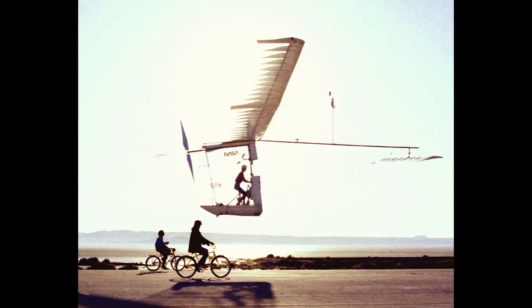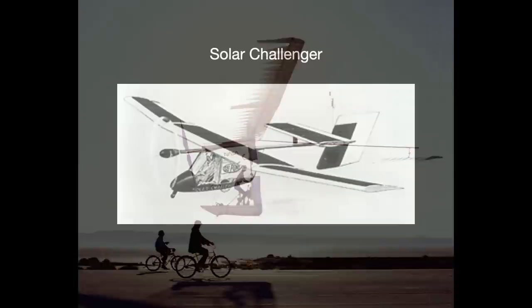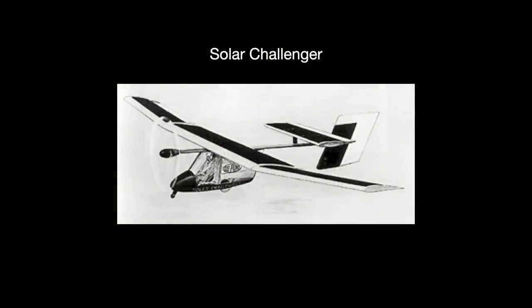Henry Kremer, the prize's sponsor, had thought it would take another two decades to achieve this, but it was achieved just a few years later. The company adapted its design to use solar energy. The Solar Challenger was very light — just 200 pounds — and first flew in May 1980.